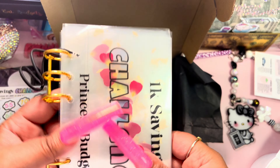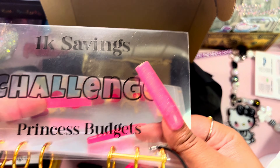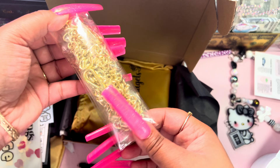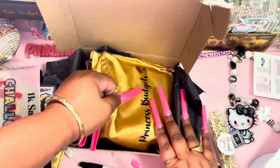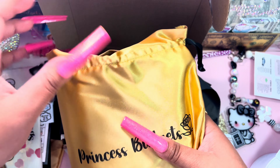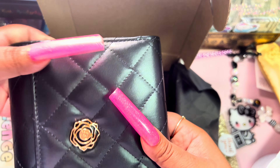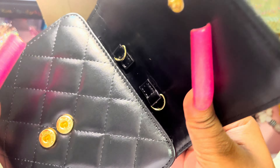You can use these envelopes to put in your money to save a thousand dollars — this is super cute, I love it! And we've got the chain that goes on the wallet. I really wanted this one because it's black and gold. Look at the little bag it comes in! I absolutely love it. It looks like a little rose Chanel bag.